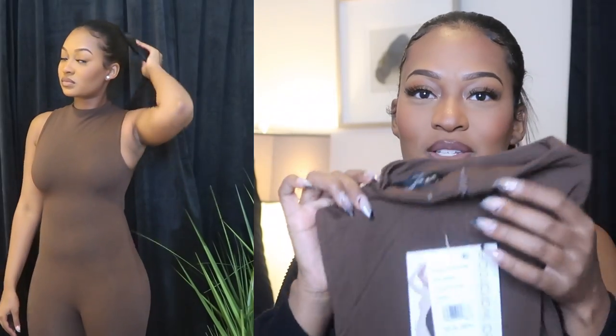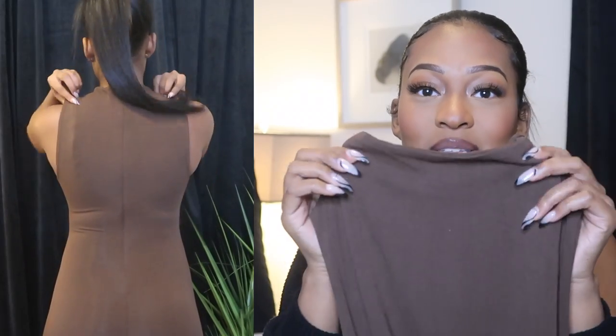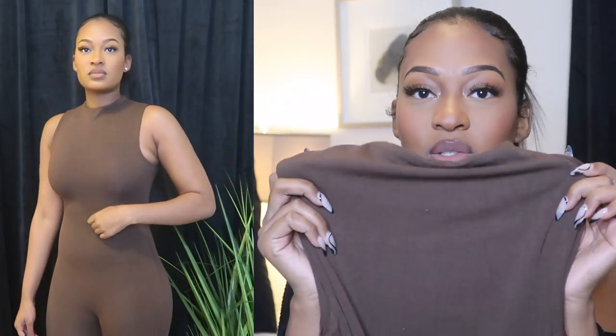First we're gonna start off with these two jumpsuits. Some of these pieces — I don't know if you know this — but Naked Wardrobe is sold in some Nordstroms and in Macy's. I literally have a Macy's down the street so I bought a lot of these pieces from Macy's. So first is this Naked Wardrobe bodysuit — let's just talk about this material. I haven't worn this one yet, but I also have it in black. This material is so nice; everyone always raves about how thick it is. This one is in the color chocolate, and I have both this one and the black one in small.